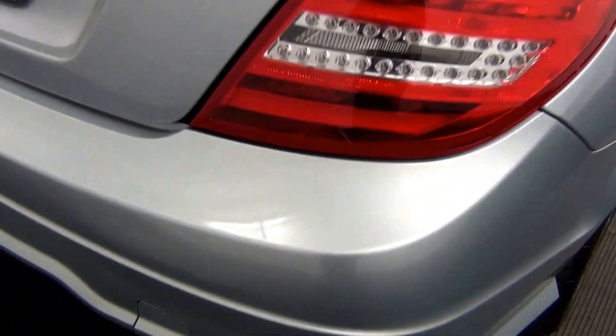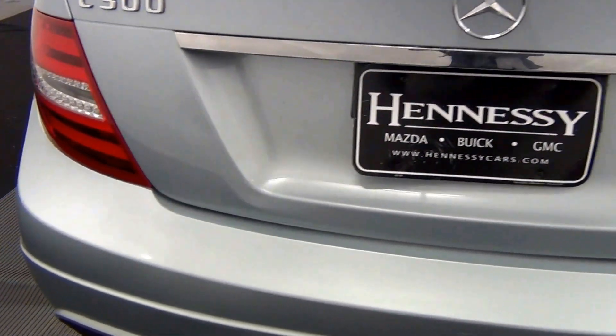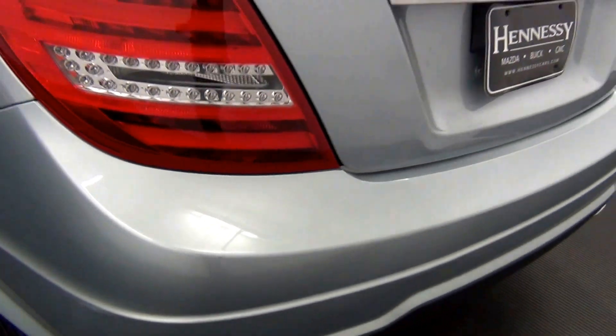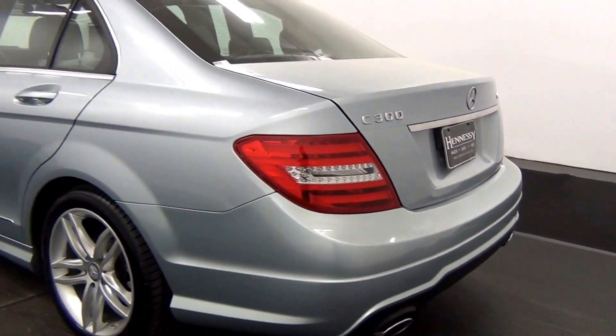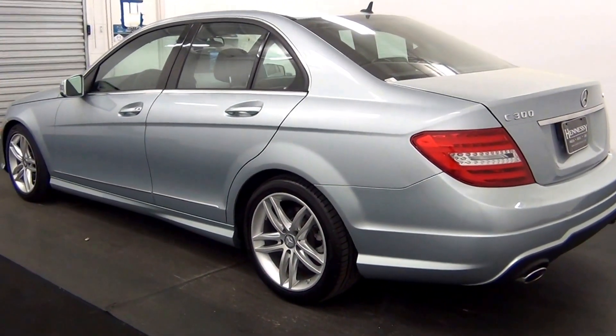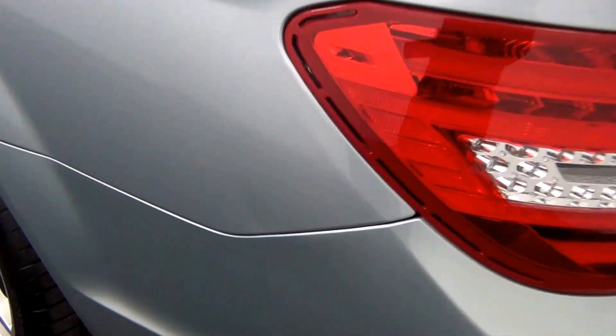We have a dent and scratches here. We also have a scuff mark here. We have a small dent here.